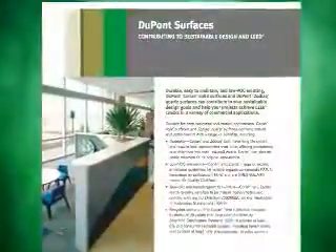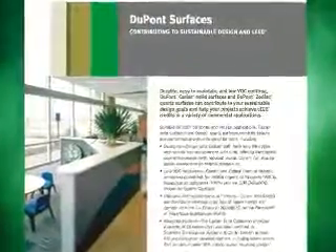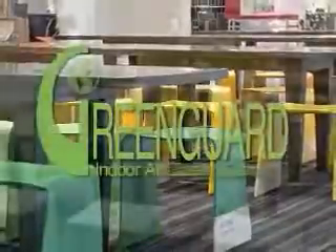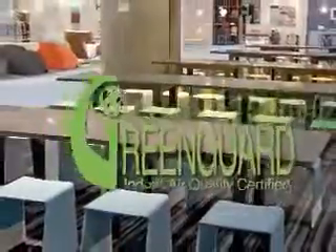DuPont Corian can also help you reach your sustainability goals. Corian and its adhesives and sealants meet or exceed emissions guidelines for volatile organic compounds, are low emitting, and have been proven to be non-toxic and non-allergenic to humans. It's GreenGuard Indoor Air Quality Certified and GreenGuard for Children and Schools Certified.